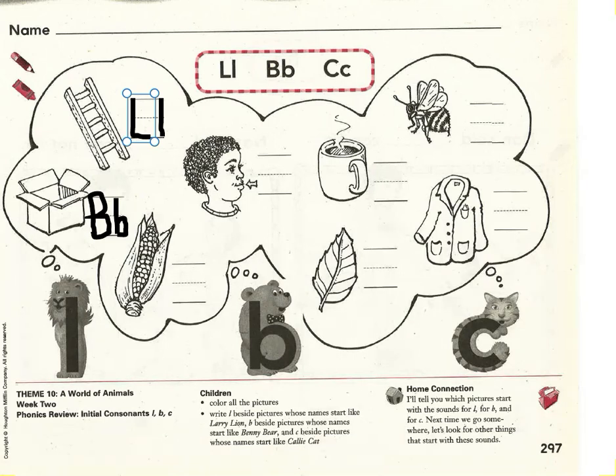Next, corn. What sound do you hear at the beginning of corn? I hear K. What letter makes the sound K? C — the letter C makes the sound K. Please write a capital C that stretches from the hat to the shoe and a lowercase c that only goes from the belt to the shoe. Nice work.